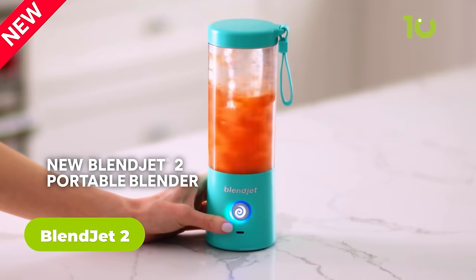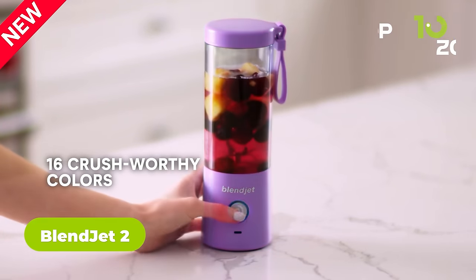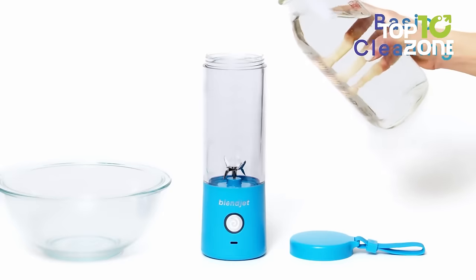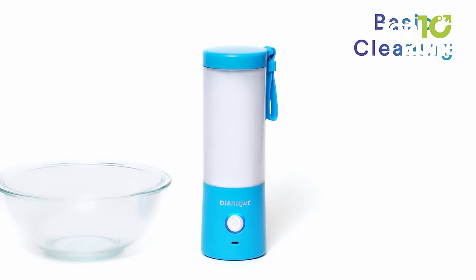Let's talk about the BlendJet 2, a portable blender that packs a punch. Car camping just got a whole lot easier with this rechargeable blender. Charge it for one hour, and you can get 15-plus blends from it. Its self-cleaning feature takes away the hassle of cleanup — just add a drop of soap, a bit of water, and blend, and you're ready for your next creation.